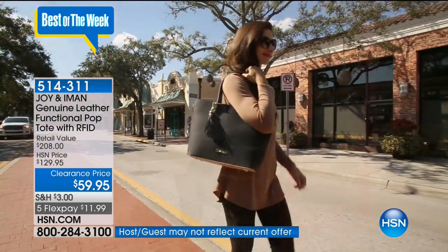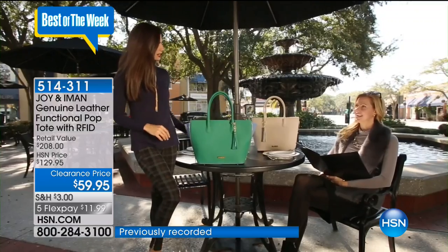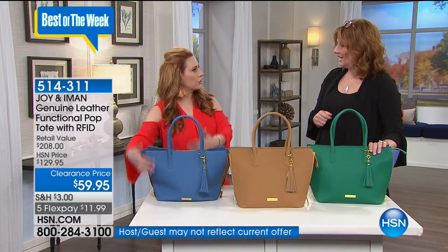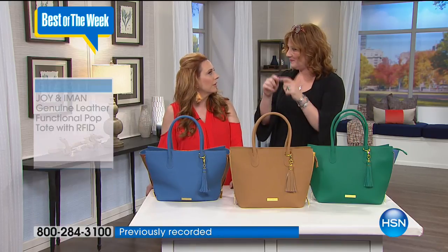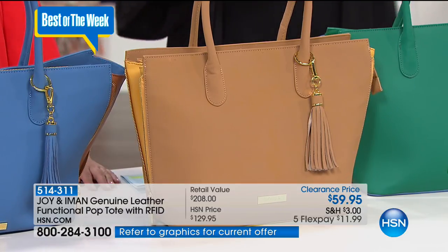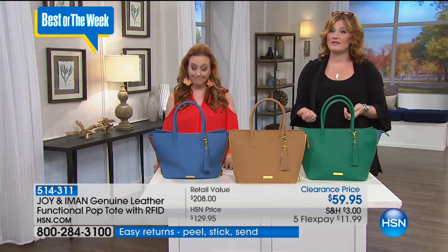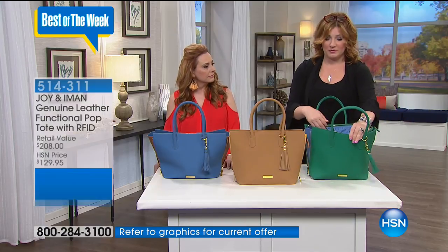Five flexible payments of $11.99. This goes one step further from fashion and function to practicality, because we're including RFID protection — radio frequency identification. This blocks the bad guys from reading your chip cards to get your information. It used to be that pickpockets would physically take your wallet out of your handbag, but now it's done electronically — this is a way they're stealing your identity. This has happened to many of our show hosts. RFID protection is built right into this tote — truly state of the art, but also fashionable and beautiful.